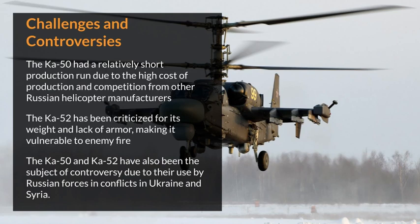Challenges and controversies: the Ka-50 had a relatively short production run due to the high cost of production and competition from other Russian helicopter manufacturers. The Ka-52 has been criticized for its weight and lack of armor, making it vulnerable to enemy fire. The Ka-50 and Ka-52 have also been the subject of controversy due to their use by Russian forces in conflicts in Ukraine and Syria.